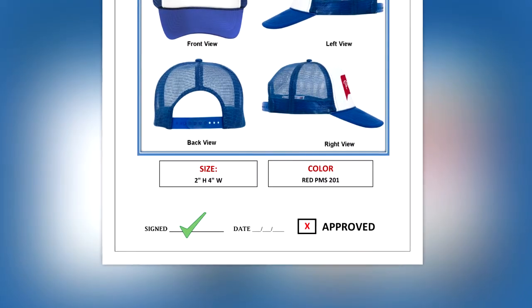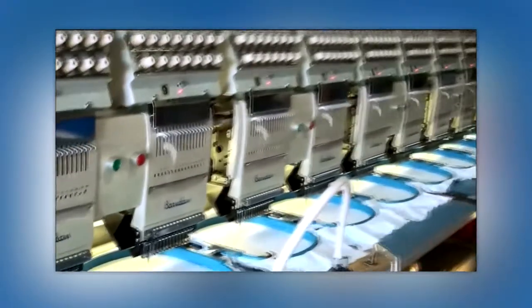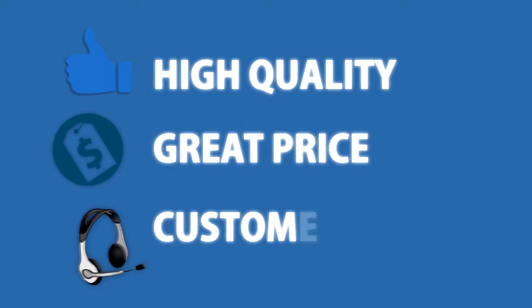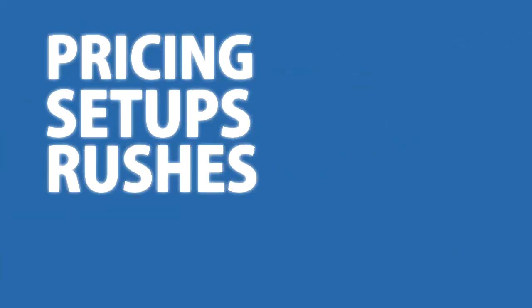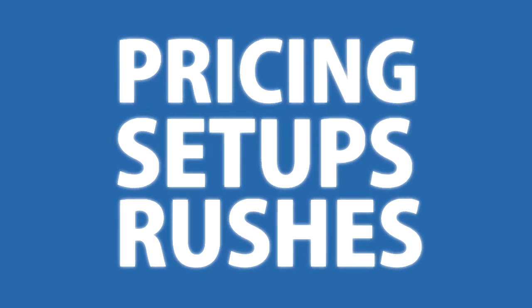Our customers can be confident knowing exactly what they'll get before we start production. Our promise is to deliver a high quality custom product for a great price, supported by outstanding customer service. Don't forget, if you have any issues with pricing, setups, or rushes, simply give us a call and we'll work with you until all issues are solved.